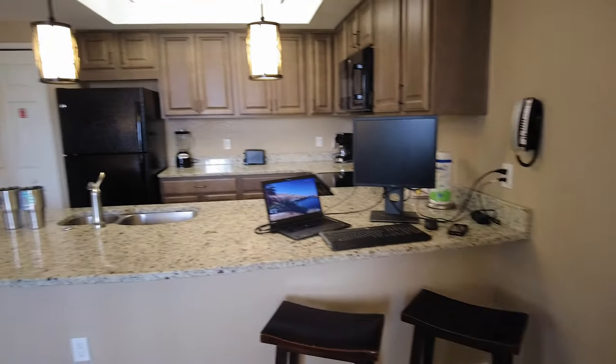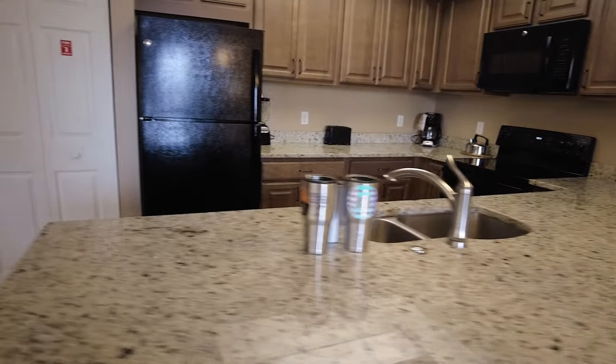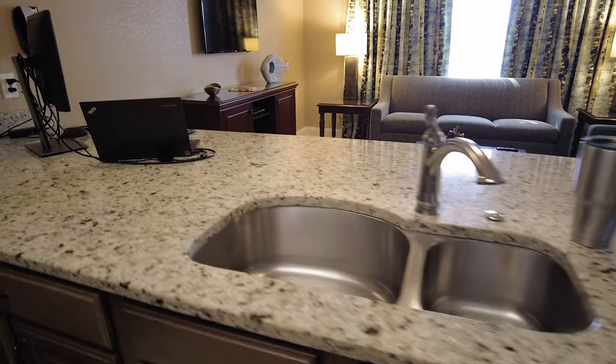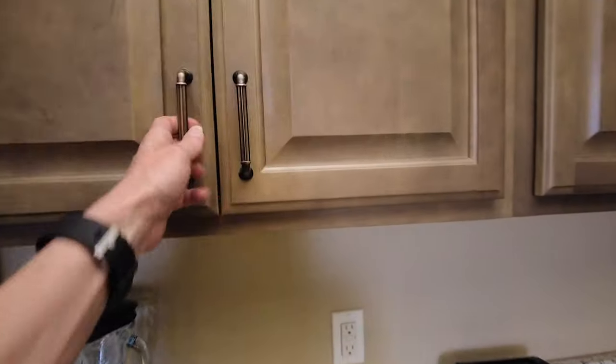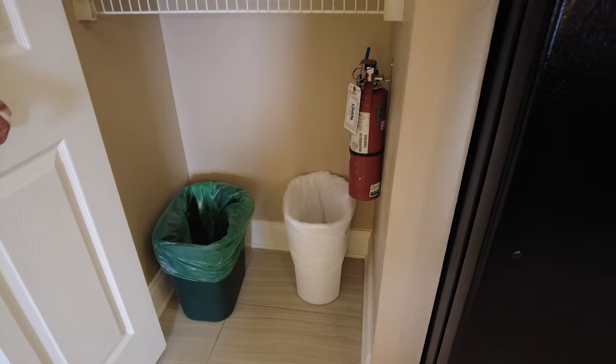And then you have this amazing kitchen. I love this bar — all of this counter space is amazing, I wish we had it in our house. But a full kitchen: dishwasher, sink, stove, microwave, coffee maker, teapot, toaster, and blender. All of the glasses and dishes you might need during your stay, as well as all your cookware. They did provide one packet of coffee, but we will go to the grocery store and buy our own. And then you have your full-size fridge and freezer, your pantry where your trash can and recycling can live, and your fire extinguisher.